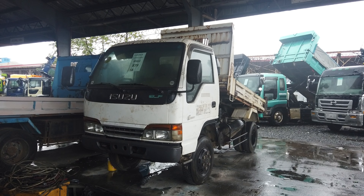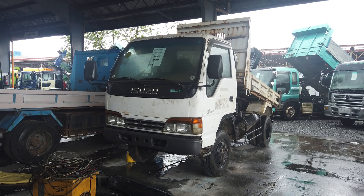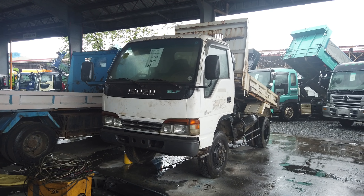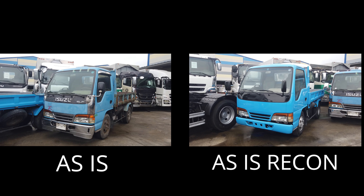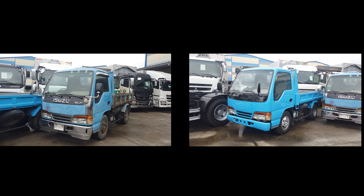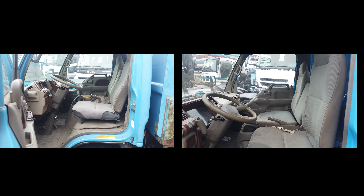Actually hindi lang ito sa mga ELF na to, halos lahat naman. Ito yung isang — 4HG1 nga pala yun, 4HG1 sya na 4x4, parehas po silang inline yan. At pagkatapos nyan, may papakita pa tayong isang as-is at as-is recon — ito naman ordinary ELF dump truck.